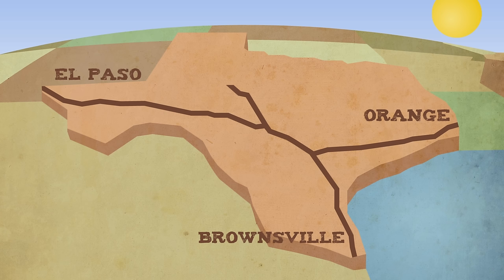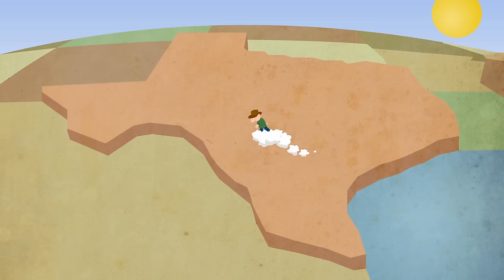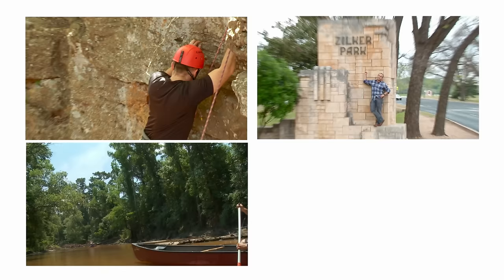Texas. 850 miles from Orange to El Paso. 900 miles from Brownsville to Tex line. Thousands upon thousands of highways and dirt roads in the middle. Exploring Texas ain't no small vacation, friend. It's a lifetime endeavor.